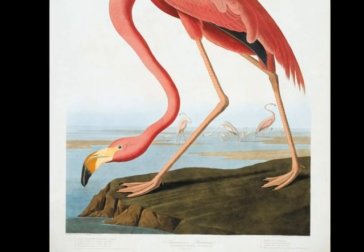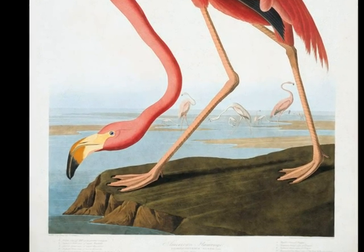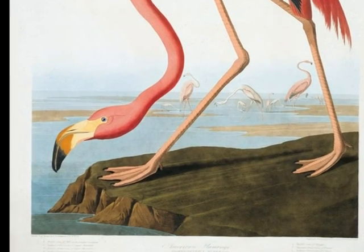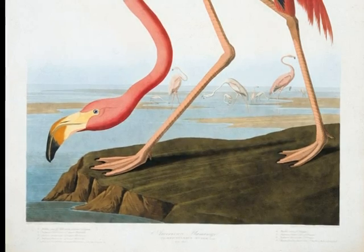American Flamingo by Allison Hellams and Lauren Aldrich. Hi, I'm Lauren. Today, me and my friend Allison will be telling you some interesting facts about the painting American Flamingo. Here's Allison.